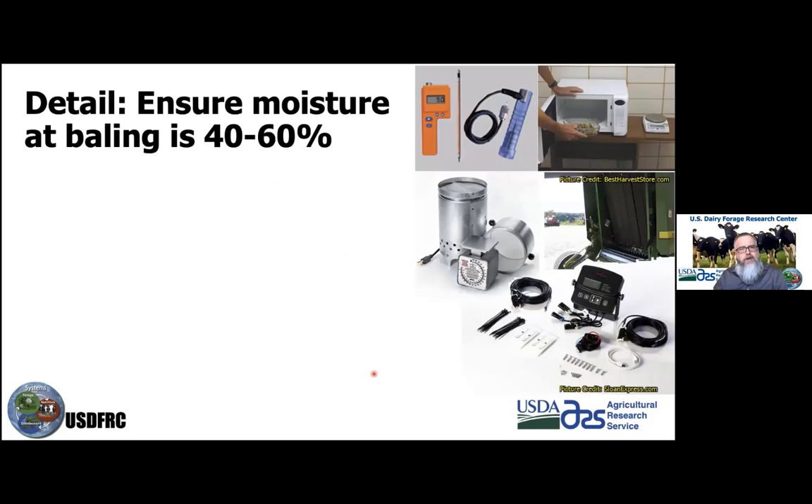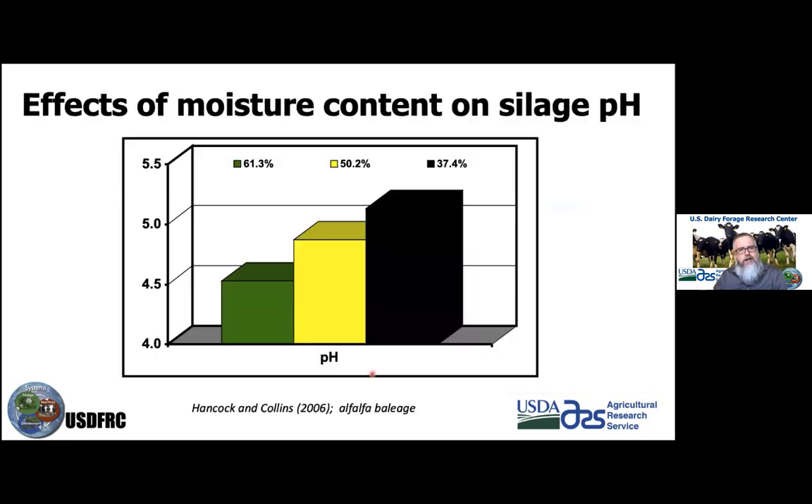Getting moisture right is a key point: 40% to 60% is the target. Looking at alfalfa bales, at 60% moisture we get a really good pH drop — 4.5 is really good for alfalfa. At a medium moisture level, we're in the fours, still acceptable. On the dry side, we don't get as much fermentation — pH may go above five, which is a real challenge. Survey work from Dr. Jimmy Henning at the University of Kentucky found that the majority of producers are not really hitting these targets, making it crucial to aim for that 40% to 60% range.